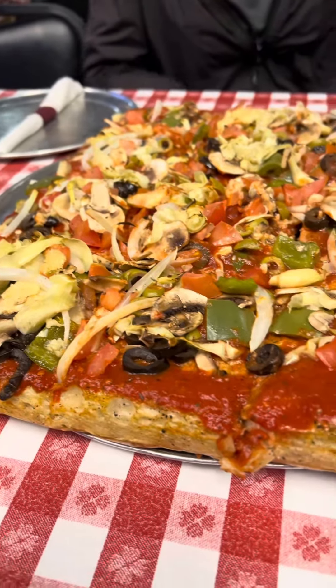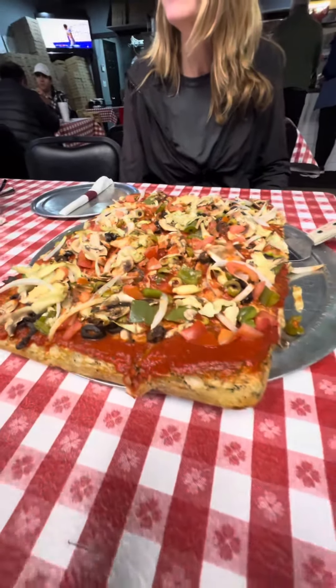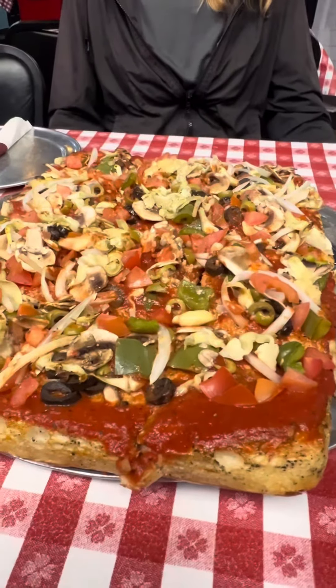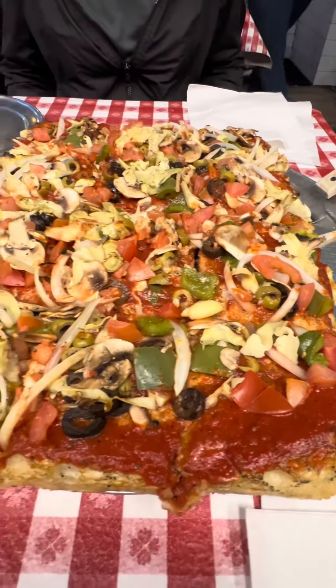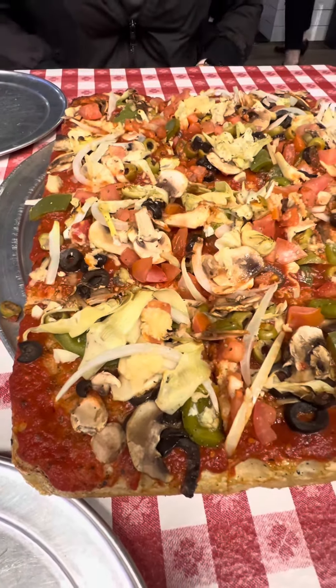There's no cheese on it — we normally do. Man, that looks great. All fancy, no cheese. We always get compliments on these Sicilians with no cheese, but that's because there's no cheese on it. And it's consistent, like always.